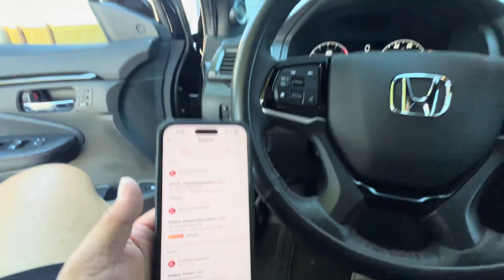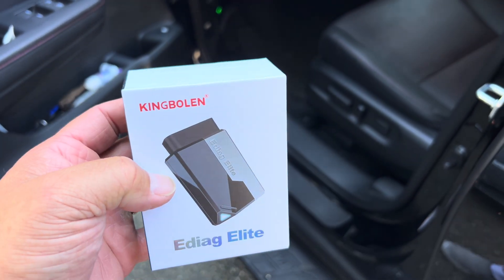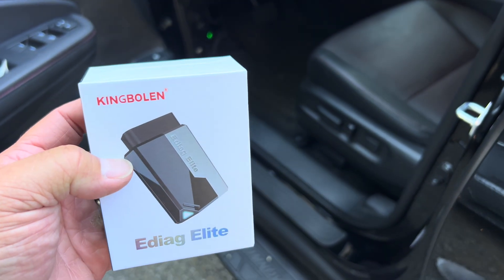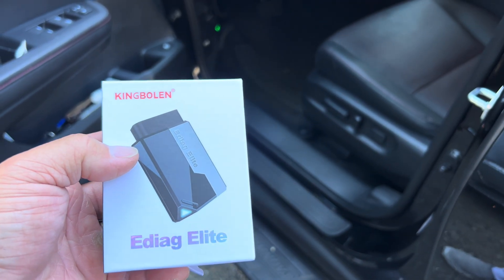So thumbs up, guys. I've got a video here — I just got this really cool King Bolin OBD2 reader. I've actually used it already, but I wanted to try it out and make sure that it worked really well before I recommended it. It's pretty awesome, really easy to use. You download the app, the information is really easy to read and use. Punch in your vehicle information and you're good to go.